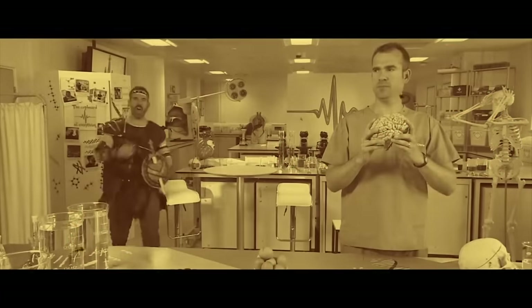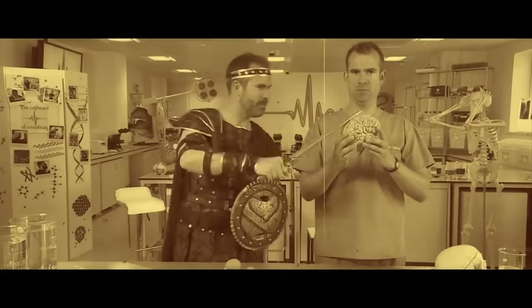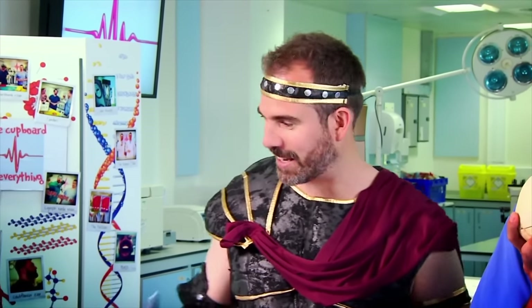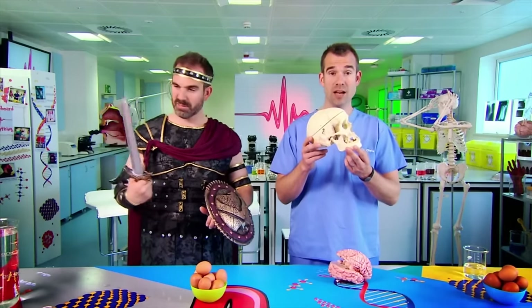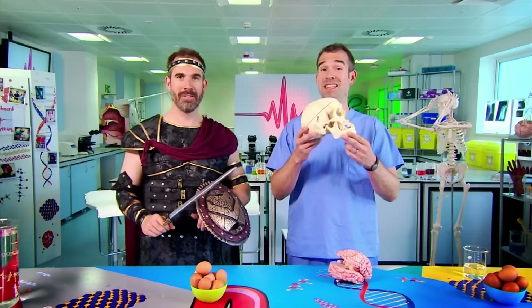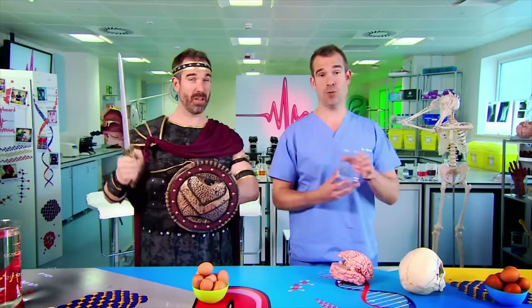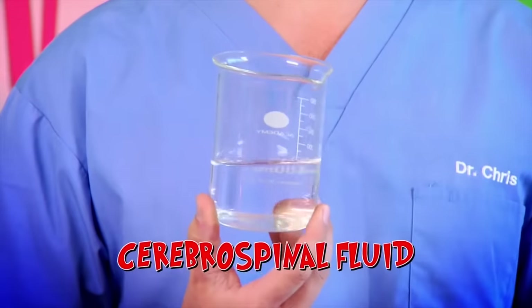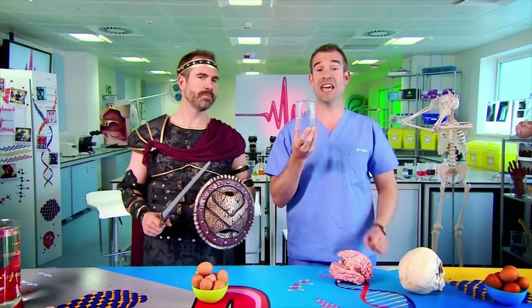I am Maximus Brainius Protectoris, leader of the Ninth Legion, conqueror of Rome, protector of brains. This is a real human skull. Your brain is so important that your skull has a special safety system: a clear, colourless liquid called cerebrospinal fluid. It acts as a cushion to protect your brain, and there's not much of it — about the same amount as the water in this jar.